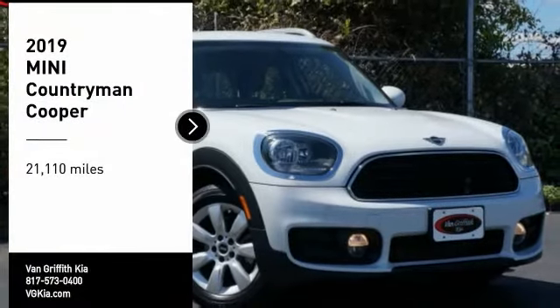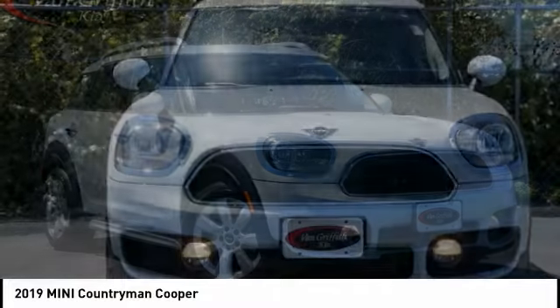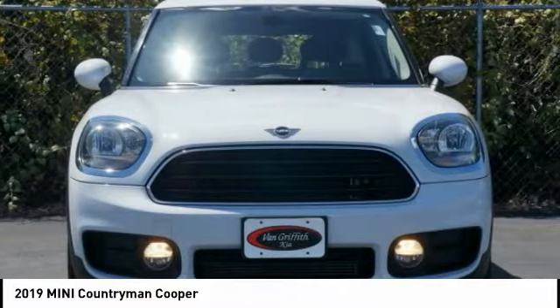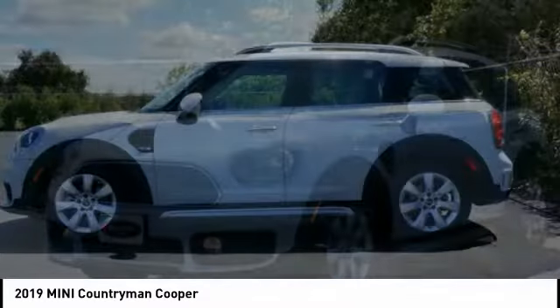Looking for the right vehicle? Check out the 2019 Countryman. The Countryman is a bright idea. Four doors, more interior space, and positioning that evokes the rally heritage of the original Mini.